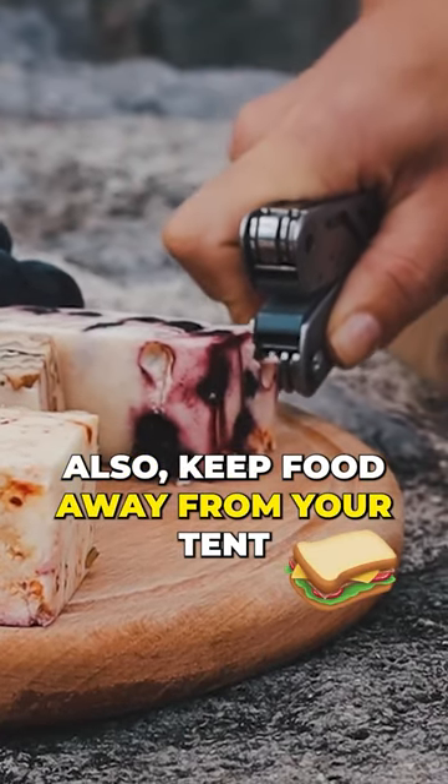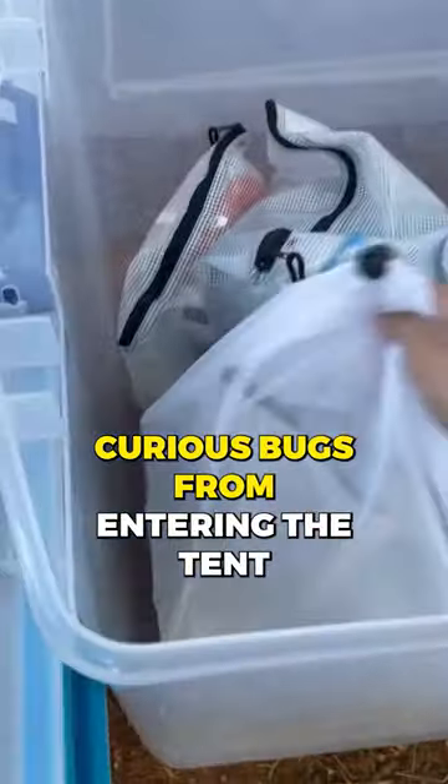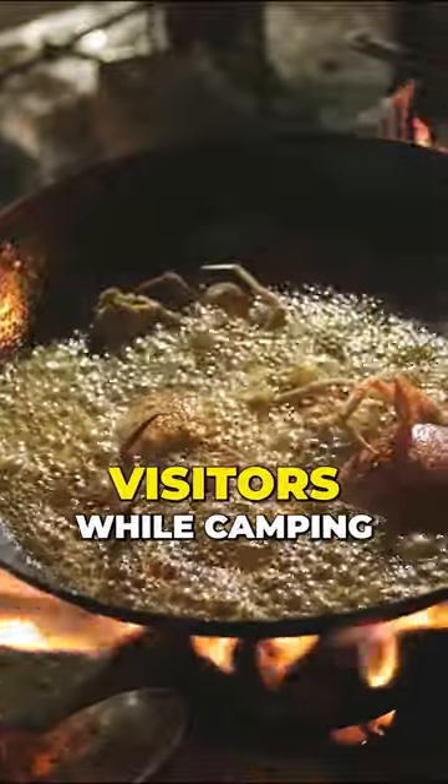Also, keep food away from your tent or inside a container that can be closed to prevent curious bugs from entering the tent. Following these steps can help ensure you are free from unwanted insect visitors while camping.